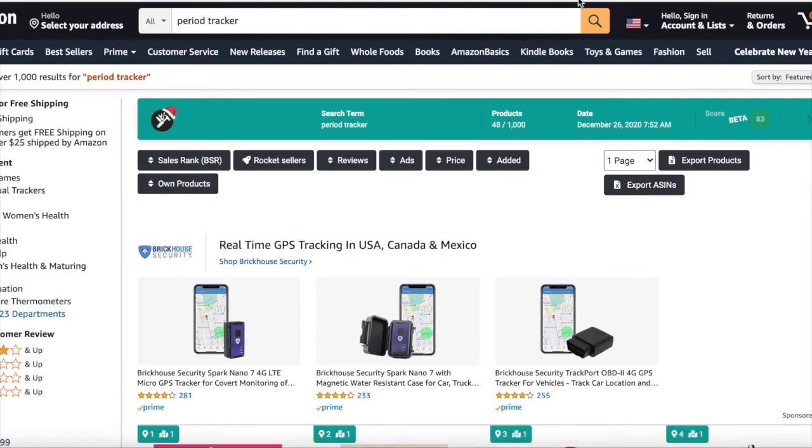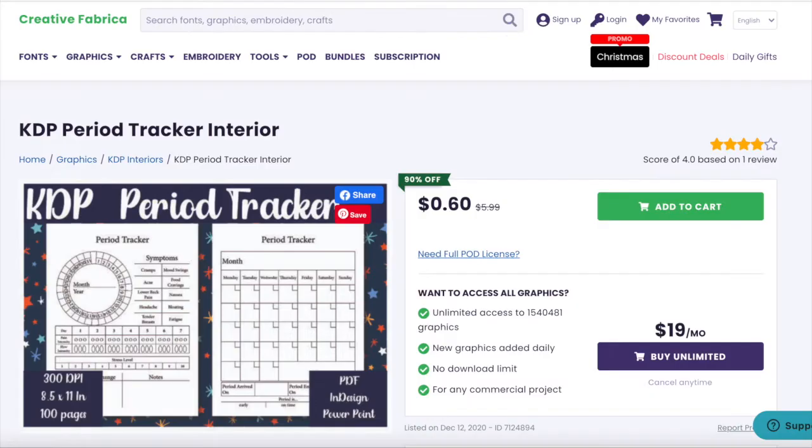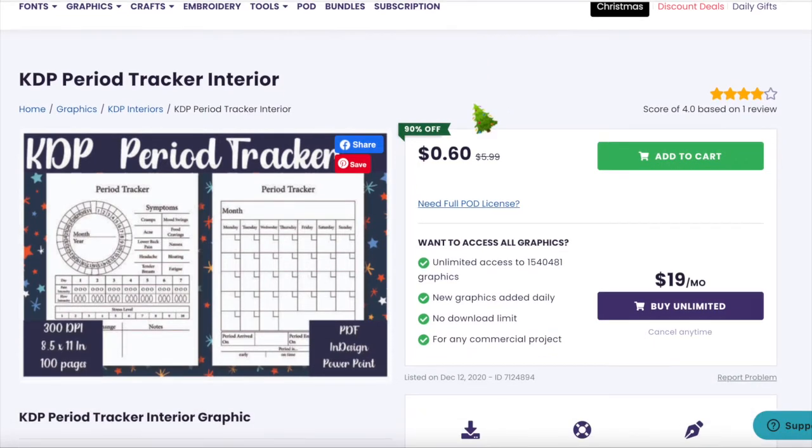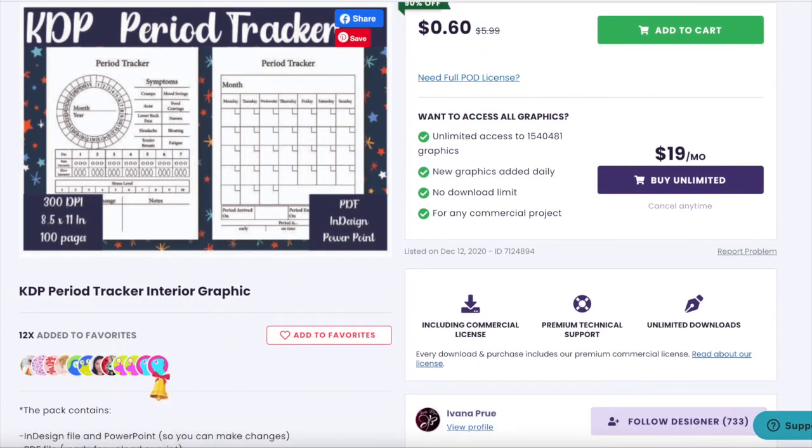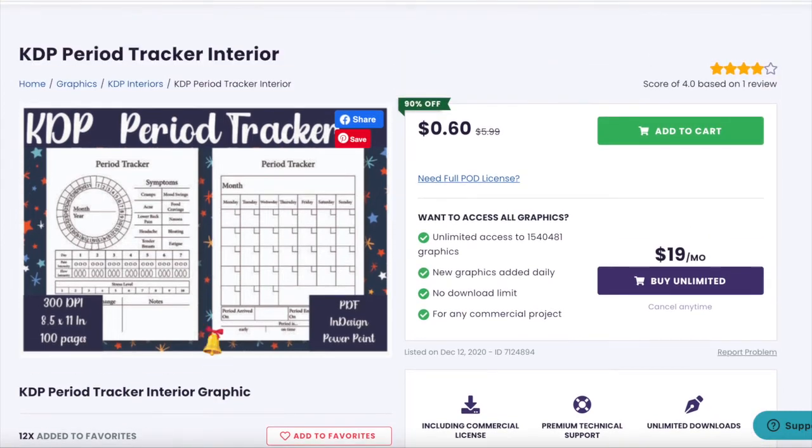Going to Creative Fabrica, you can see there's a period tracker interior available. People have favorited it, and it comes in 8.5 by 11 inches at 300 DPI. It's available in PDF too — ready to upload to KDP.